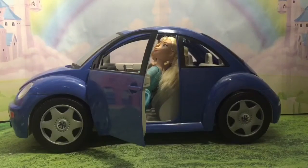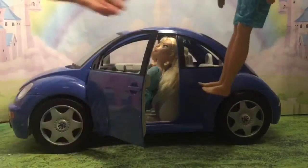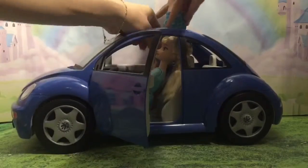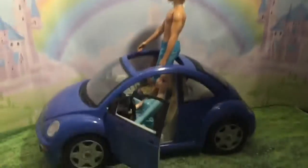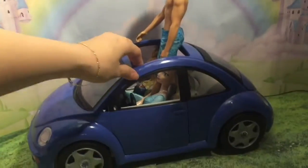Elsa is going to fit in the car. Oh, look who it is — it's Ken! He wants a ride too, but I don't think there's room for Ken. But Ken can actually hang out of the sunroof, because there's a sunroof there. Ken's hanging out of the sunroof. Let's go for a ride.